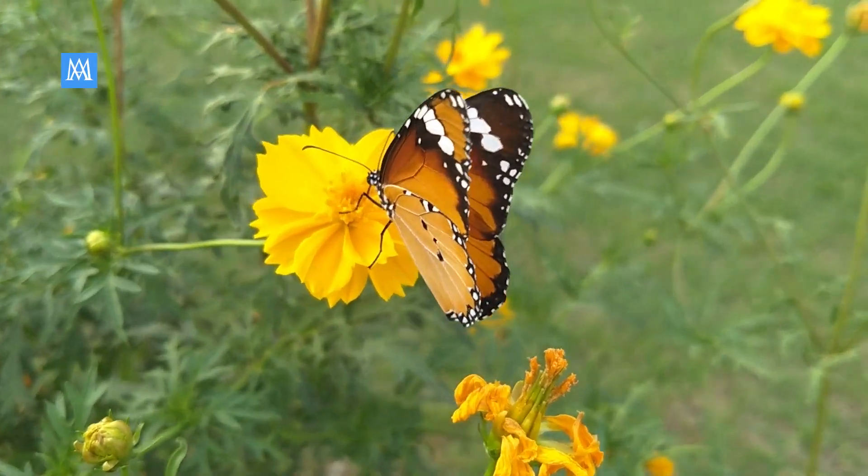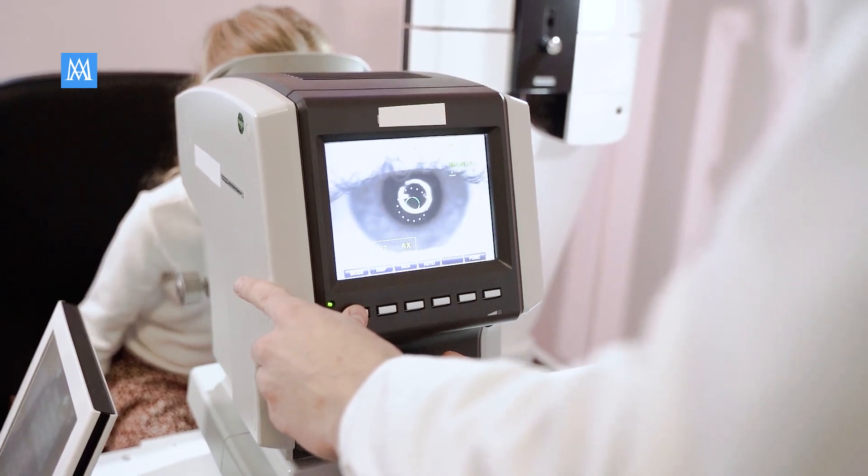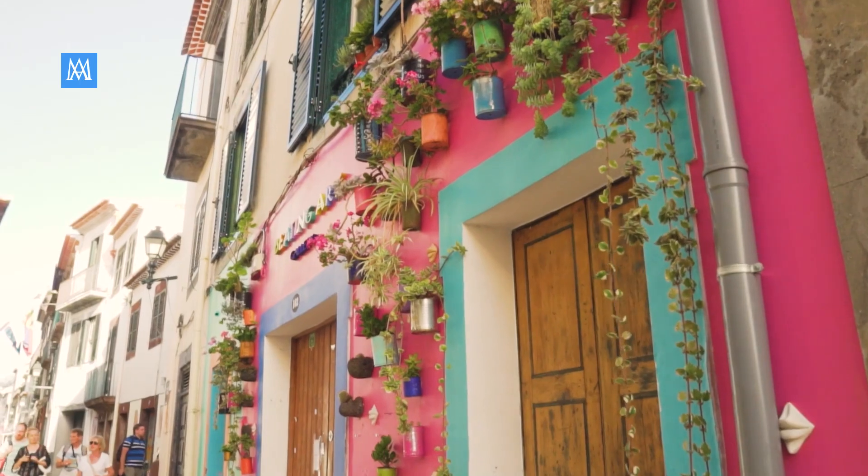Hello everyone, welcome to Merit Article. In today's video, we're diving into the fascinating world of colorblindness. We've got 5 simple and fun colorblindness tests that you can easily experience.